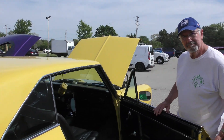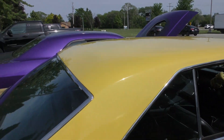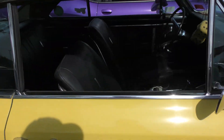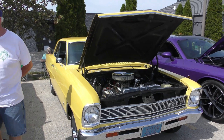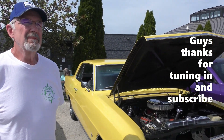All right, well hey, I appreciate you taking out the time with me. That's a lot of years to have it, though. Yeah, I've had a lot of years. Yeah, that's all right. That's really nice, guys. Look at that. All right, so I appreciate you taking out the time. All right, thanks. Thank you.